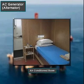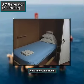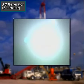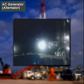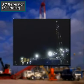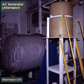Air conditioners, lights, fans, water maker units, and other small equipment are also powered by the alternator.